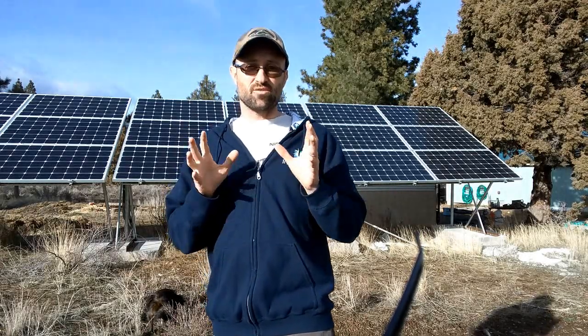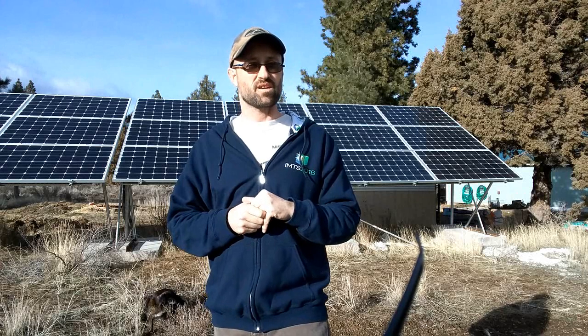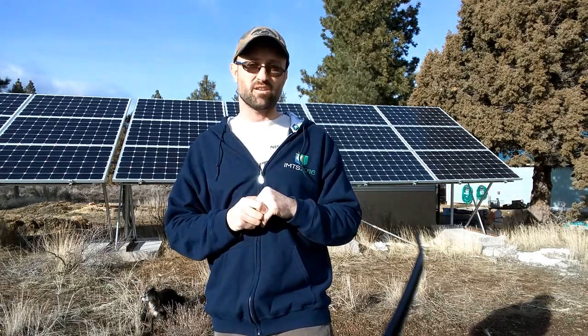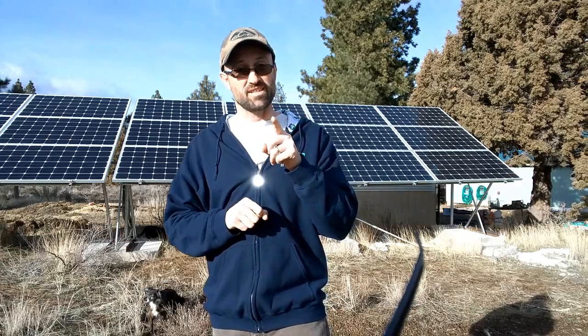So that's it — those are the five top questions we've seen from new homesteaders. If you have additional questions, drop them in the comments. We'll definitely tell you what we think about solar and power generation and might give you a little free advice too. That's it from Sprague Real Homestead — we'll see you next time.